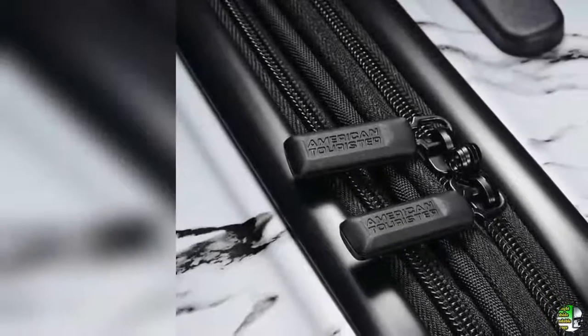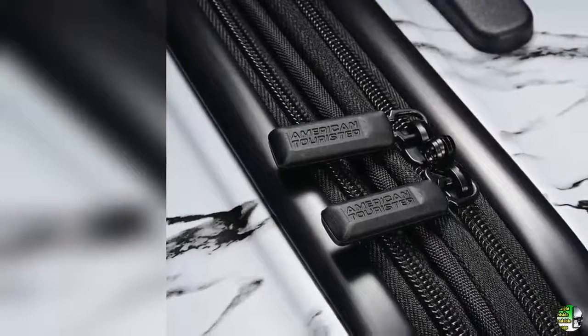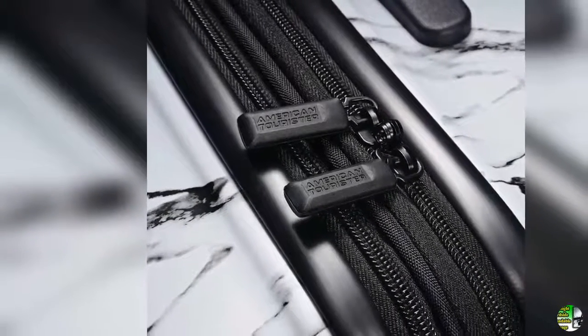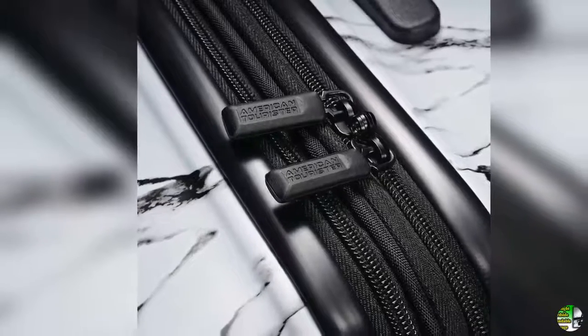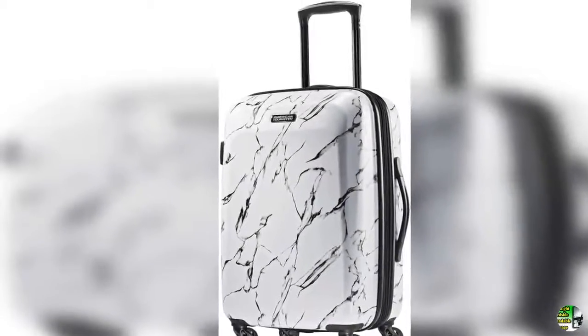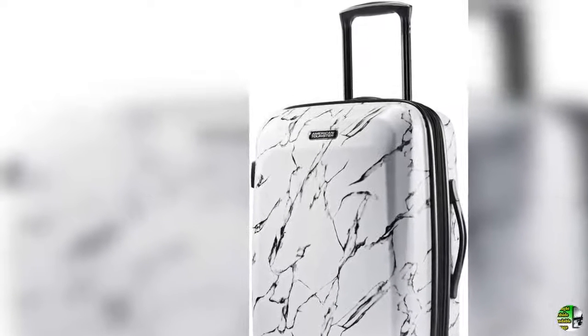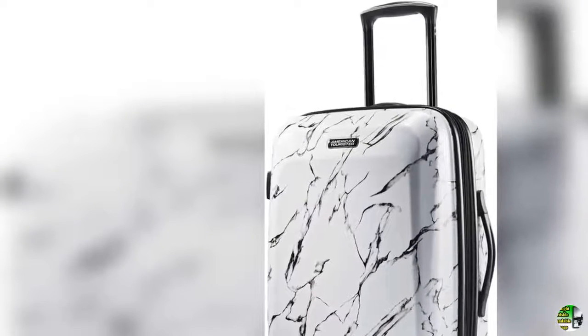4. Book-opening case with mesh divider and cross straps in main compartment with a zipped modesty pocket. 5. Multi-directional oversized spinner wheels for effortless mobility. Re-engineered lightweight volume: 44 liters.